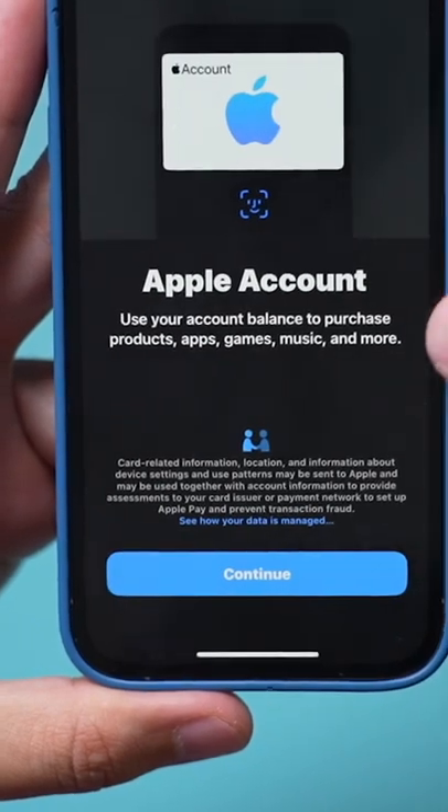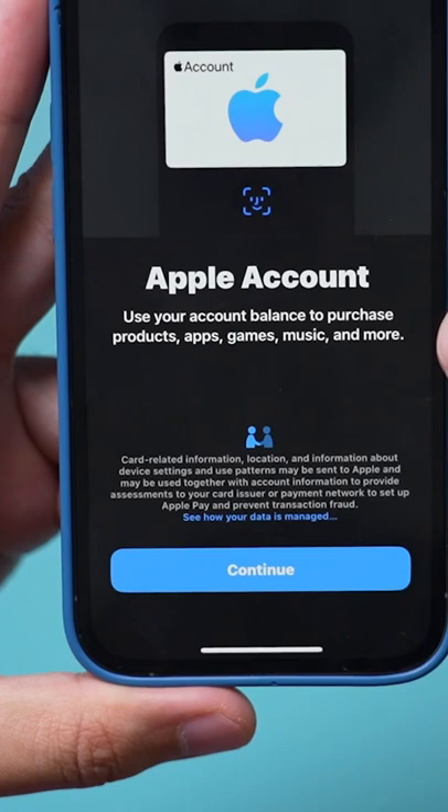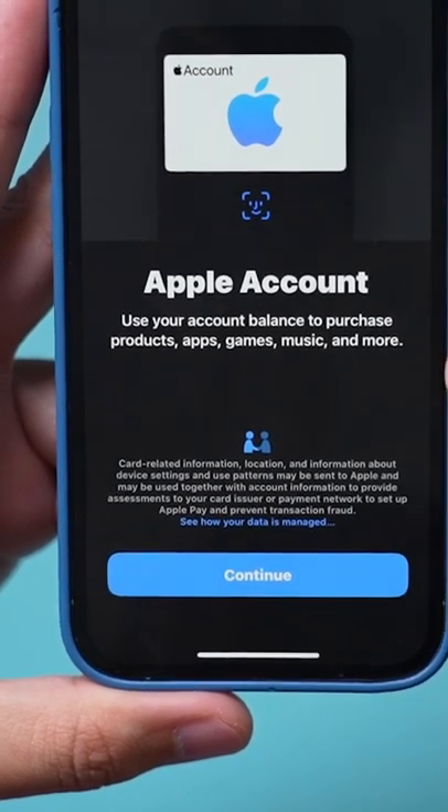Go to this page and you can add your Apple credits here. This is the old iTunes credits. Now you can use it to purchase products from Apple, music, apps, and more.